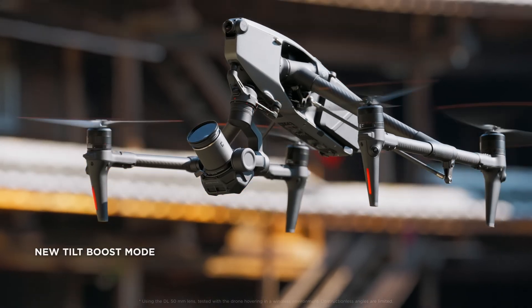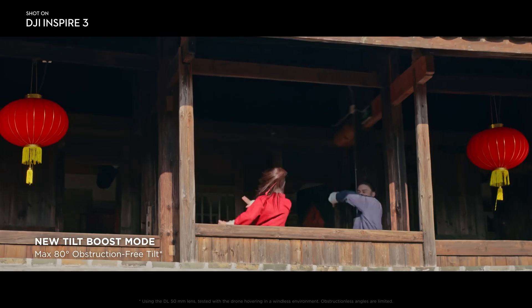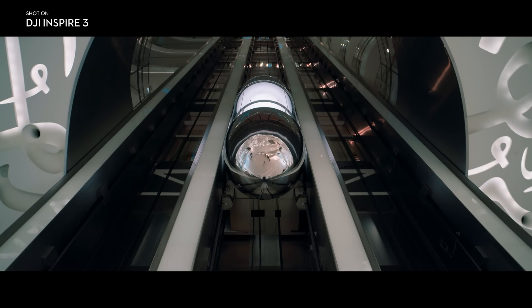More creative shooting angles are obtainable with the new tilt-boost mode. By having the landing gear down, an 80-degree upward gimbal angle becomes available with no obstructions in the FOV.